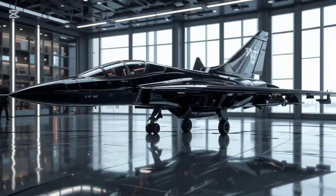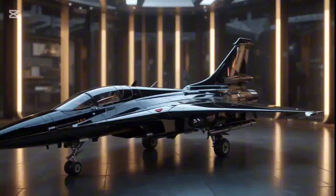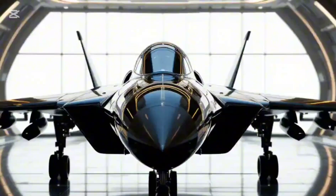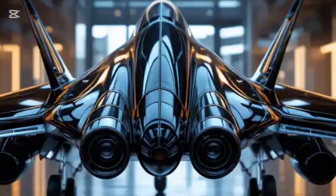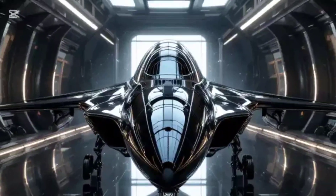During the Cold War, when the US was building the space shuttle, the Soviets had their own secret ace — the MiG-105, part of the Spiral project. It wasn't just an aircraft. It was a space plane, designed to take off like a jet, reach orbit, and return like a glider. And our render captures every millimeter of its revolutionary design.